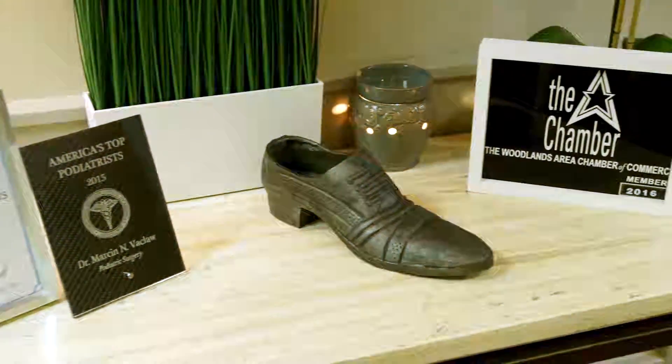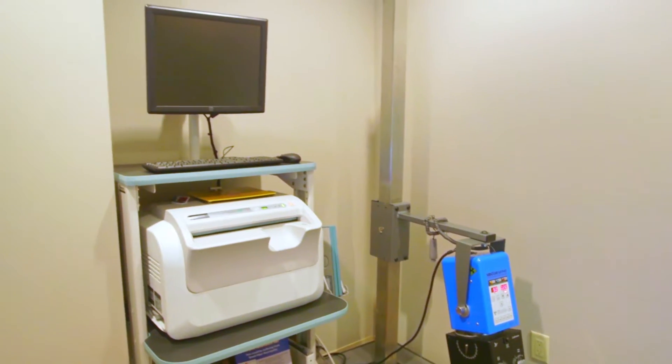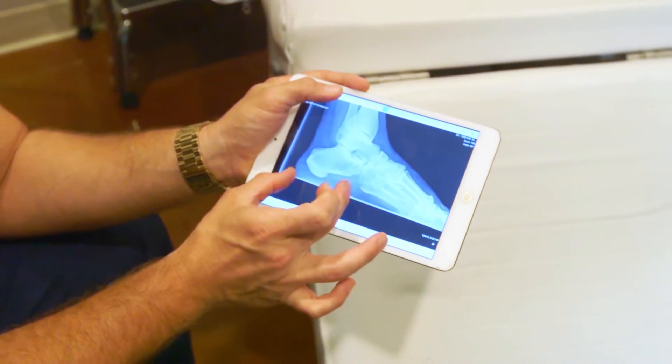Patients are then brought into our triage room where x-rays can be performed for many foot and ankle pathologies. These images are then promptly sent to the physician's iPads to share with the patients.